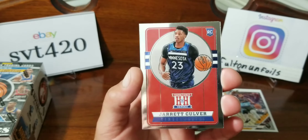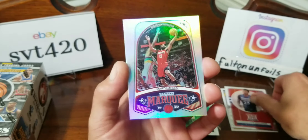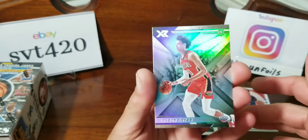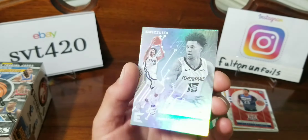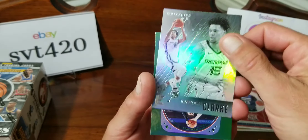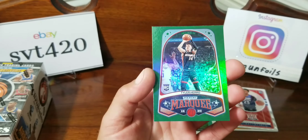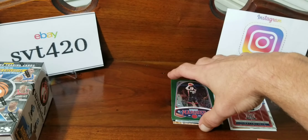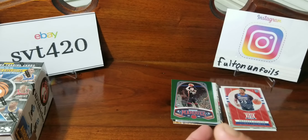Derrick Culver Hometown Heroes, a James Harden Marquee, Jackson Hayes XR, Brandon Clark Grizzlies — these are pretty cool looking cards — Essentials. And our last one is Tyler Hero green. That wraps up the hanger box. Now on to the last box for the video — the blaster box.